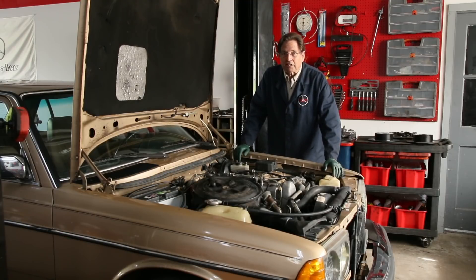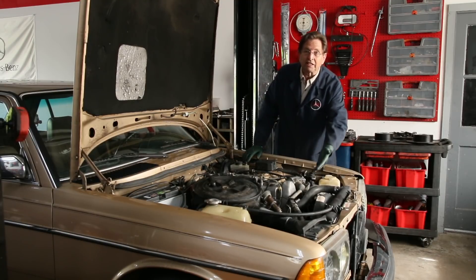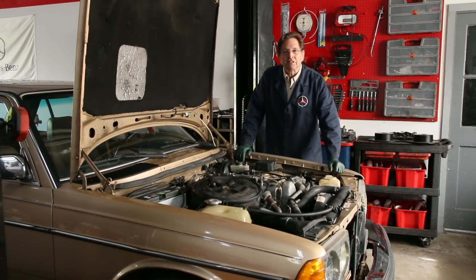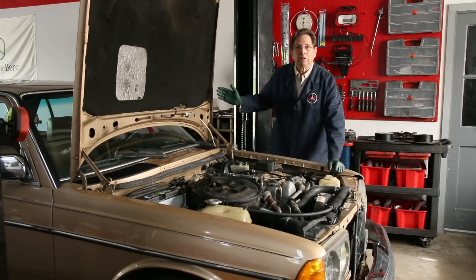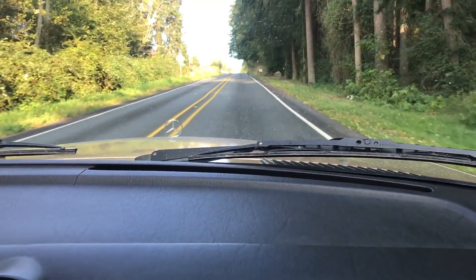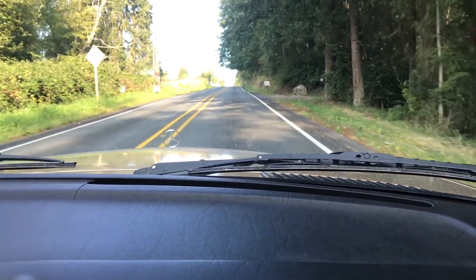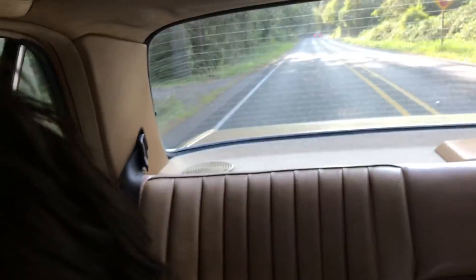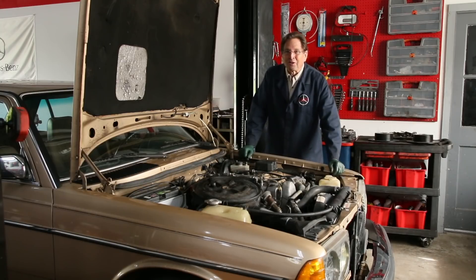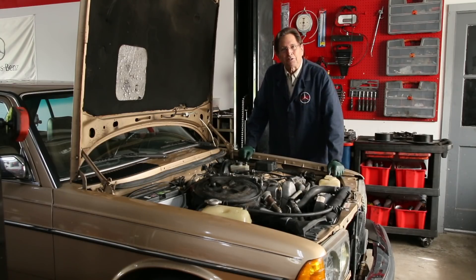Those two things checked out great, and then there was evidence of hardly any oil leaks. Of course, this thing had great power even though the transmission was not shifting properly. And finally, it didn't smoke — it literally did not smoke. When you got on it hard going up a hill, there wasn't even a puff of black smoke coming out. That's very unusual for an old 300D with 200,000 miles.